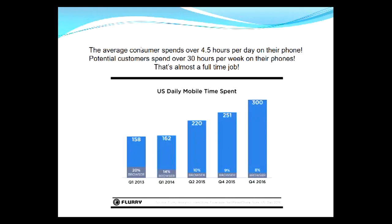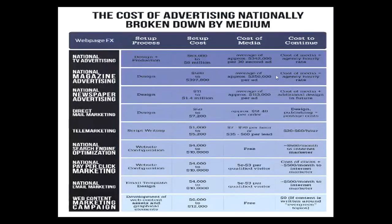So where would you rather advertise as a business owner — somewhere someone spends an hour a day or where someone spends five hours a day? Obviously five hours. There's no other place you can advertise, even TV which costs thousands of dollars more, where people are going to be spending more time looking. And the average person approximately checks their notifications every 12 minutes.